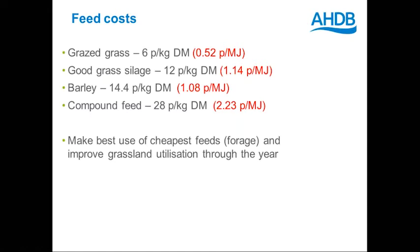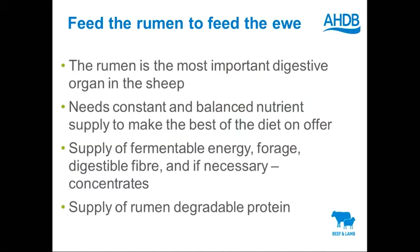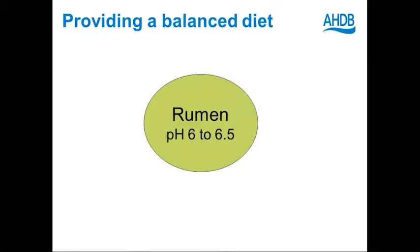We need a balance of fermentable energy and rumen degradable protein. The rumen likes working at around pH 6 to 6.5, which is the same as the pH that grass likes growing in soil. If we upset that rumen, we don't get the efficient digestion we're aiming for. If we put in a forage, the nearest perfect forage we can feed into a rumen would be grazed grass. But many of us are making conserved forage for late pregnancy feeding, and we need to make sure we've got the analysis of that forage.